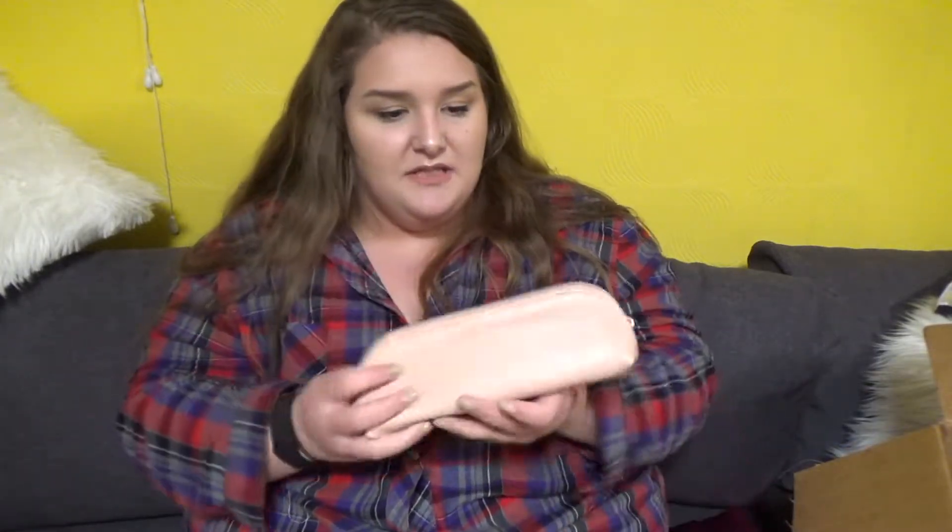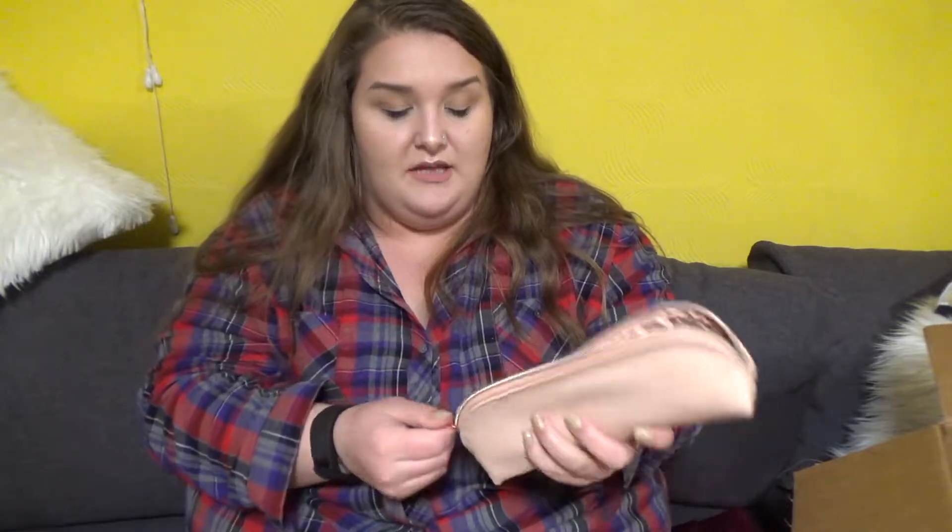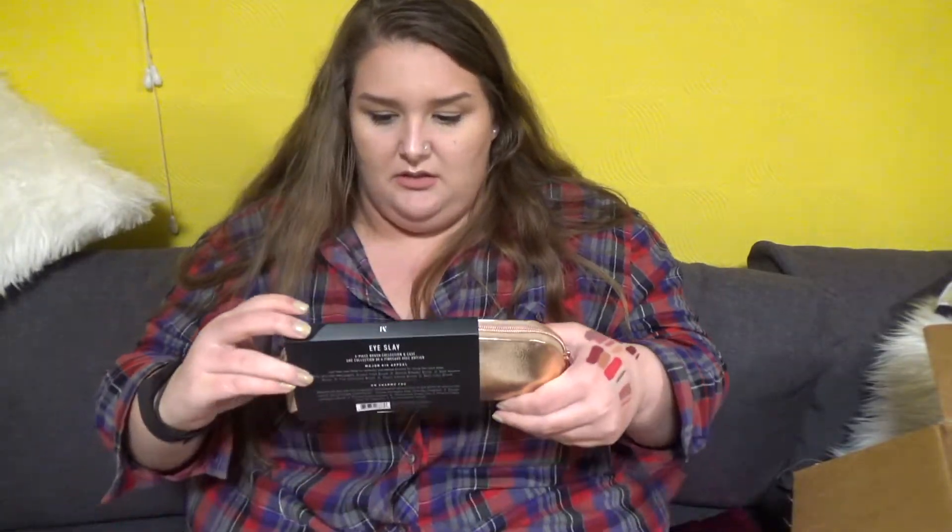I got a bunch of beauty sponges. Laura Lee brush set — I'm obsessed with the bag even. All of her brushes. This is going to be too long if I go through everything, but I got her brush set. Another brush set — comes in a little bag. It's the Eye Slay set — a bunch of eye brushes. I think I got this as a gift for Maddie.